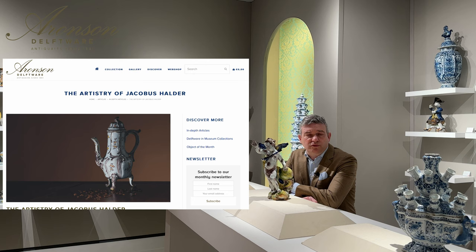Notably, a pair of polychrome putti candlesticks from the Museum Arnhem collection, marked for Jacobus Halder, exhibit striking similarities in decoration.